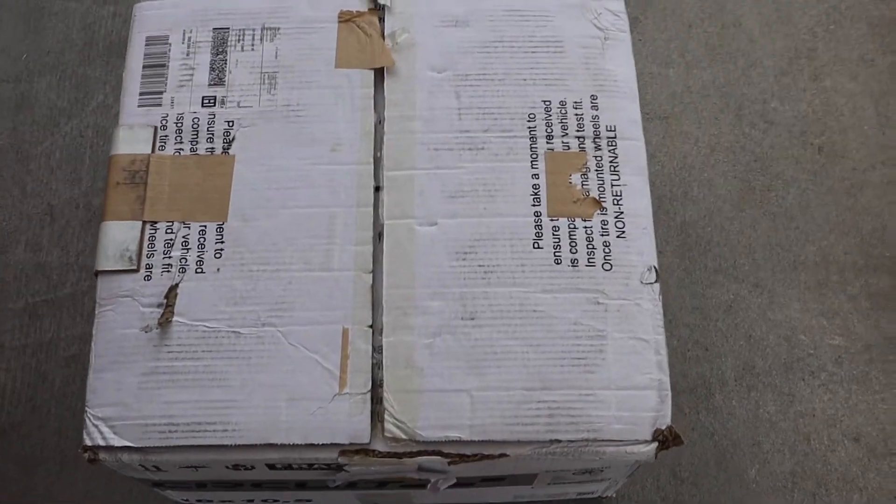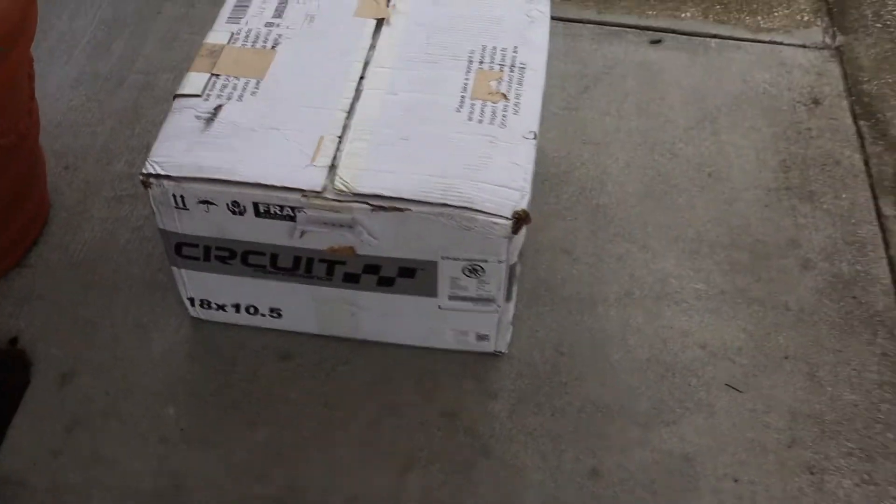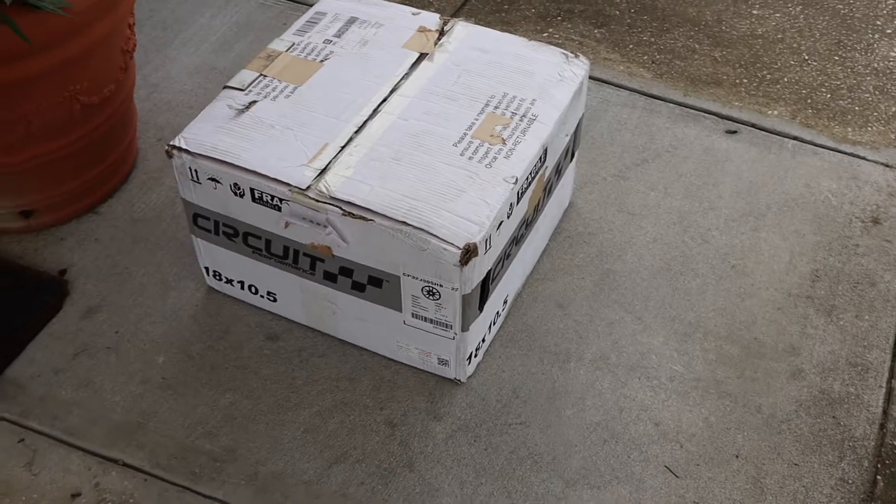Alright, so these are the ones that I originally bought when I went to Speed Zone — 18 by 10.5 with the 22 offset. This is what they look like.